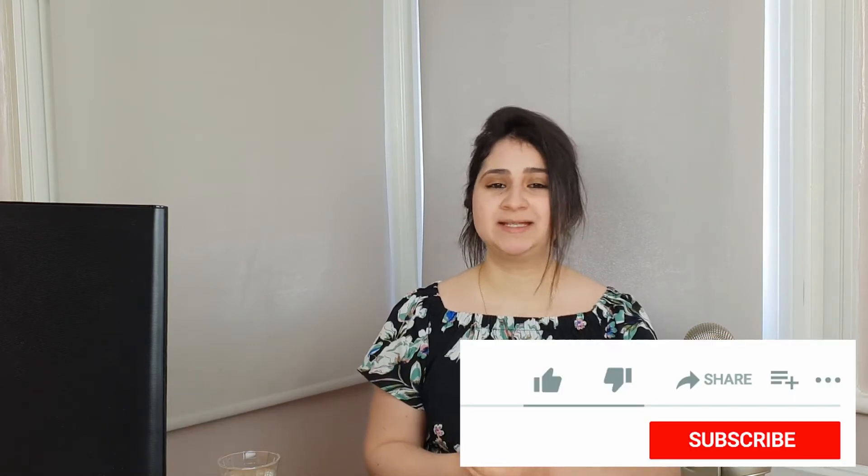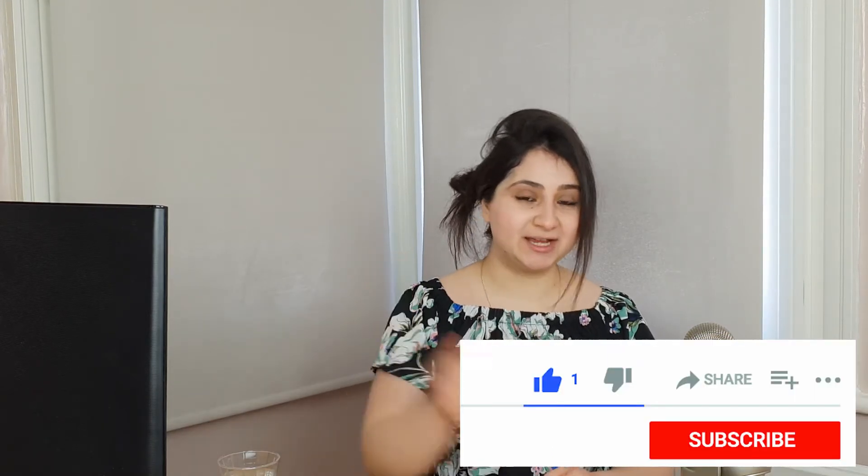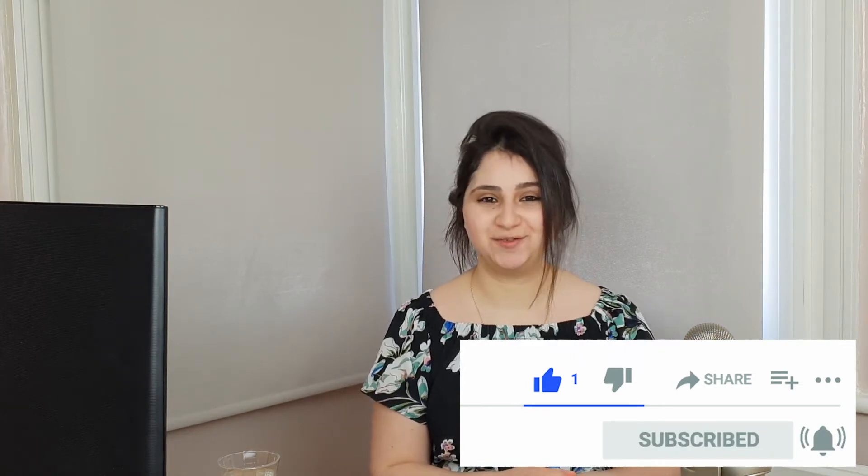If that's what you're looking for then consider subscribing and turn on that notification bell to be notified when I upload a new video.